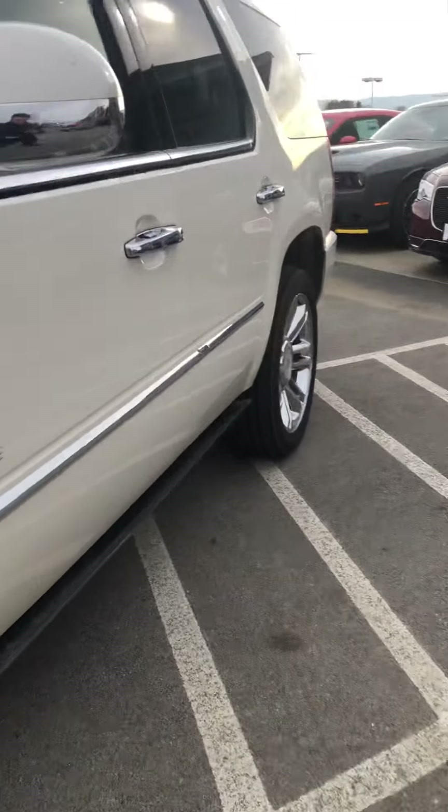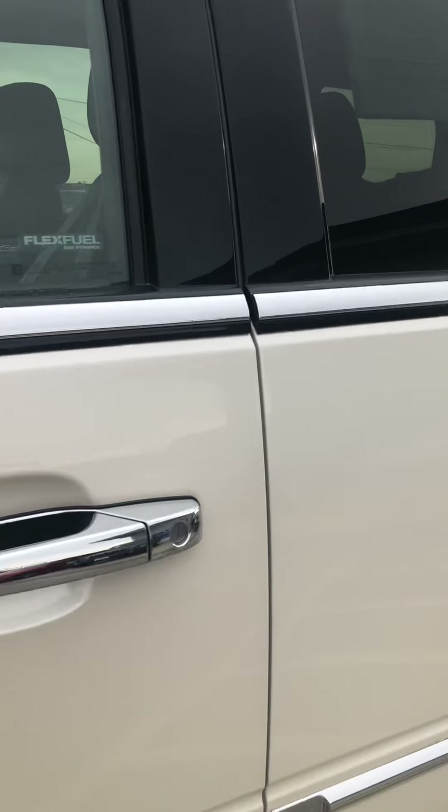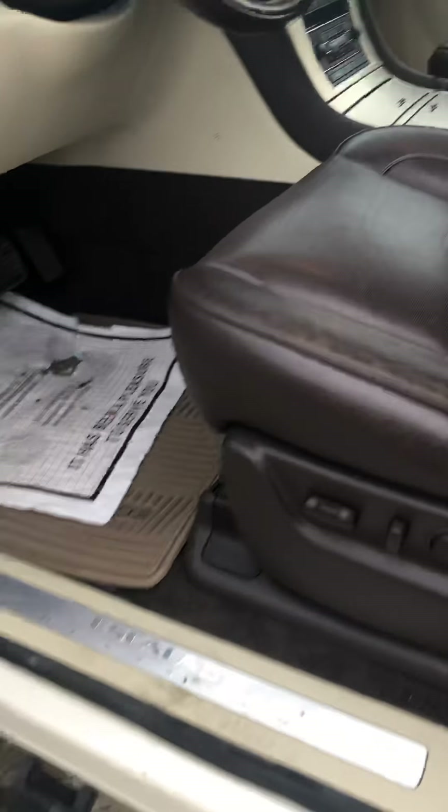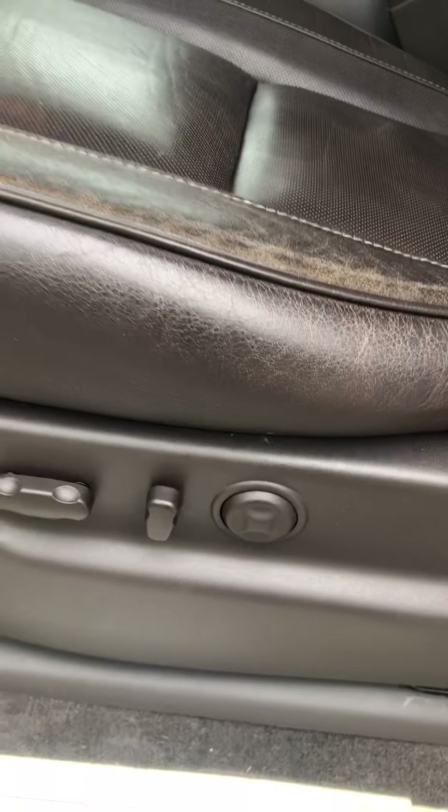Go ahead and climb inside and I'll show you a couple of features. You do have that step bar that comes down for easy access to get on in. As you can see, you have electric seats on it.